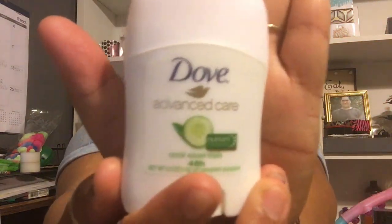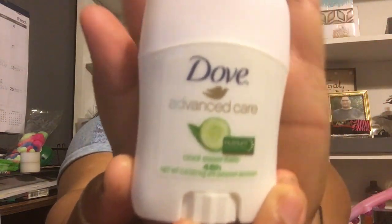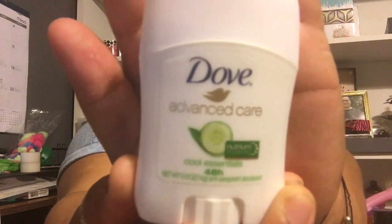Then we have the Dove Advanced Care Cool Essentials 48-Hour Moisture antiperspirant. That's good. This is what I was smelling. Like, who doesn't need deodorant?